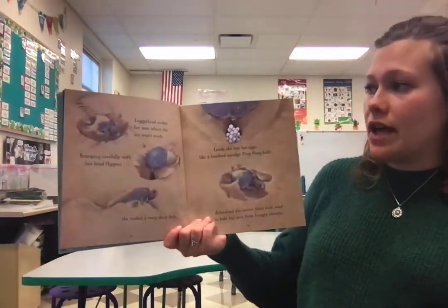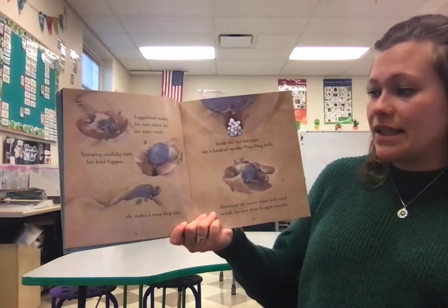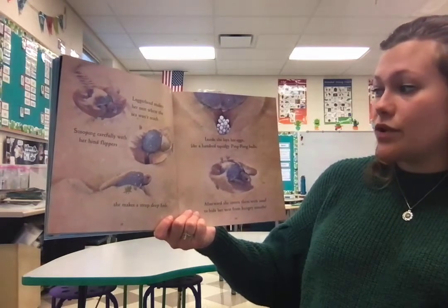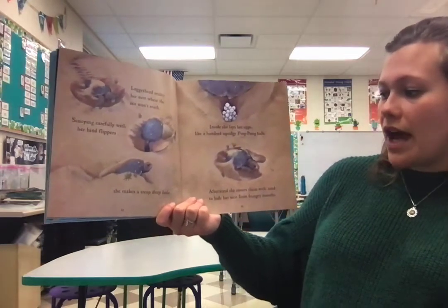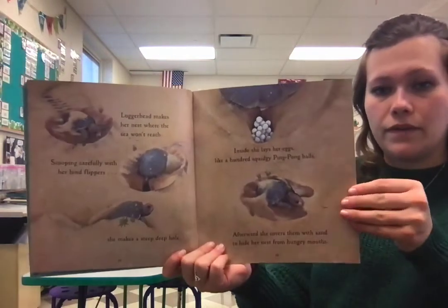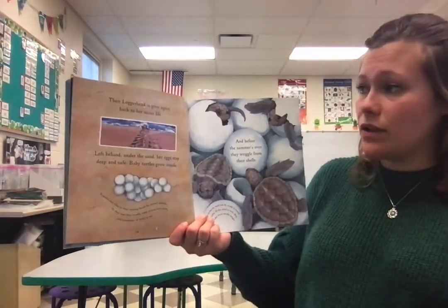Loggerhead makes her nest where the sea won't reach. Scooping carefully with her hind flippers, she makes a steep, deep hole. Inside, she lays her eggs, like a hundred squidgy ping pong balls. Afterwards, she covers them with sand to hide her nest from hungry mouths. Then Loggerhead is gone again, back to her secret life.